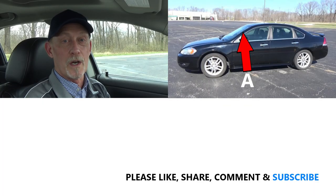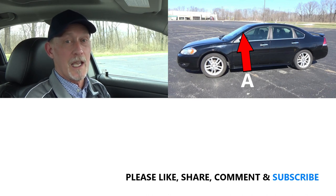I hope this helped make you more aware of your forward blind spots and how to deal with them. Thanks for watching, have a great day, drive safe, and see you soon.